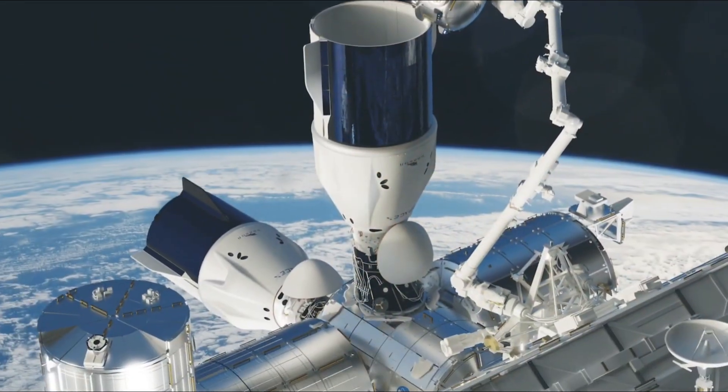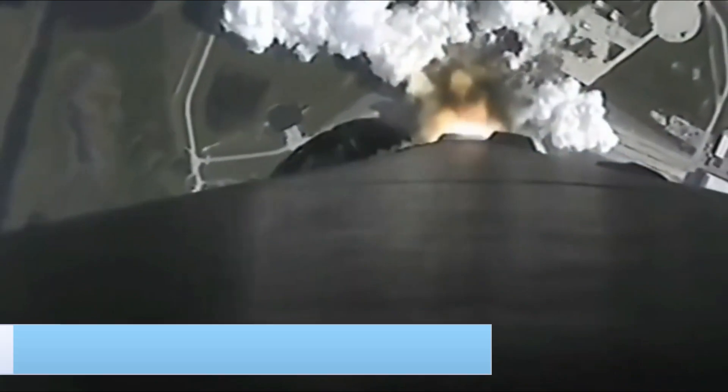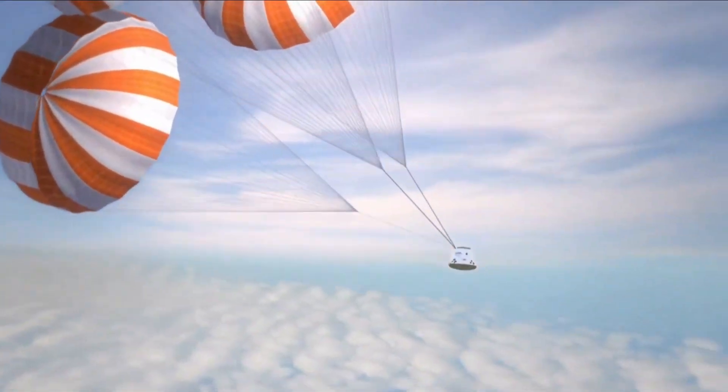The flight timeline of the Dragon showcases its successful utilization. In May 2020, it had its inaugural crewed flight with two NASA astronauts on board, who successfully docked with the International Space Station.